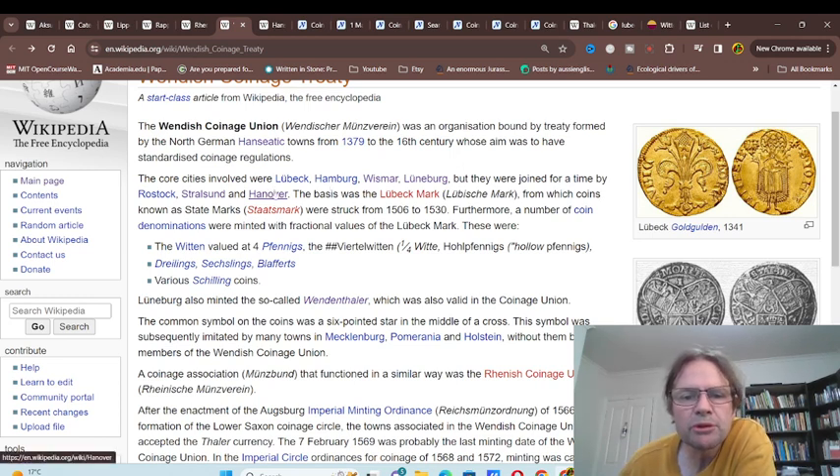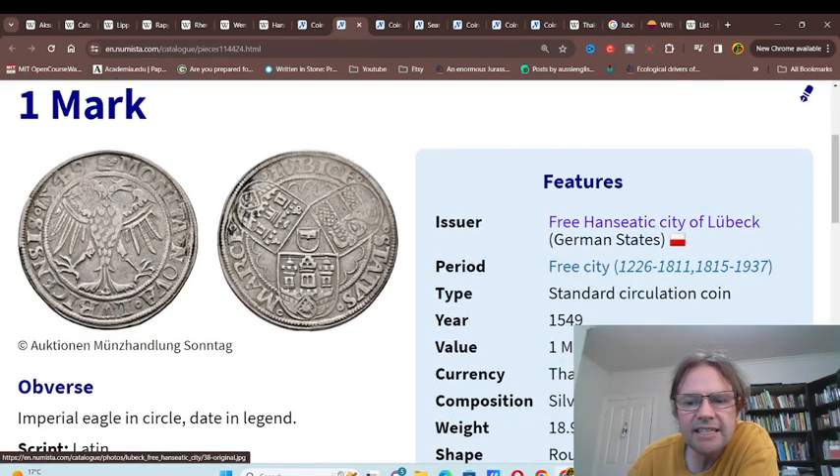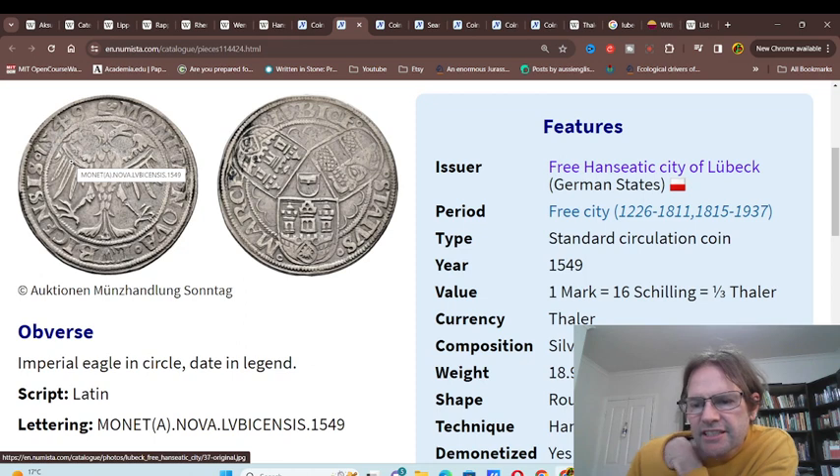The initial cities were Lübeck, Hamburg, Wismar, and Lüneburg — all pretty much on the coast. Later, Rostock, Stralsund, and Hannover joined. The currency was based on a Lübeck mark; I haven't actually found an image of a Lübeck mark from the 1300s, but here's one from 1549 that weighs about 19 grams. That's what they based it on, and it's 16 shillings.